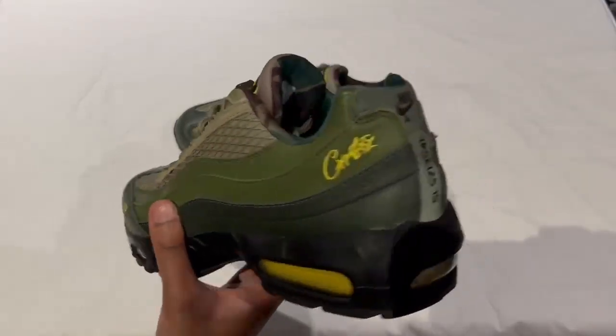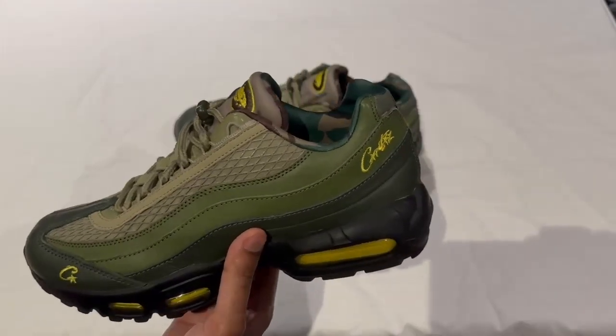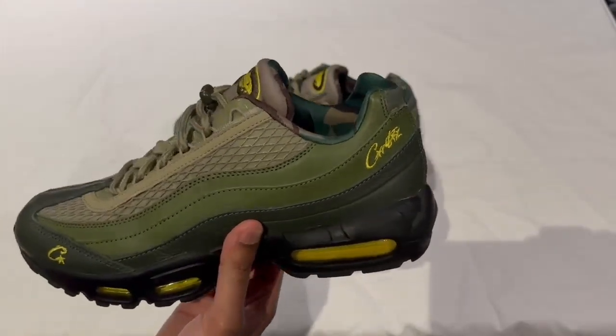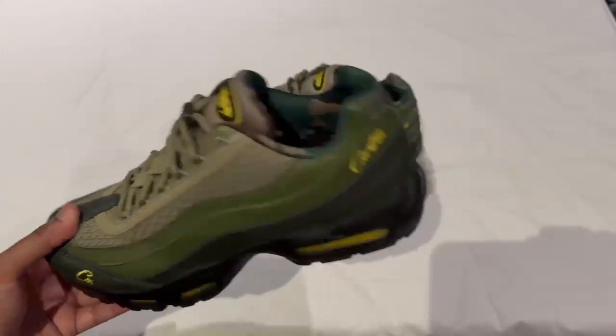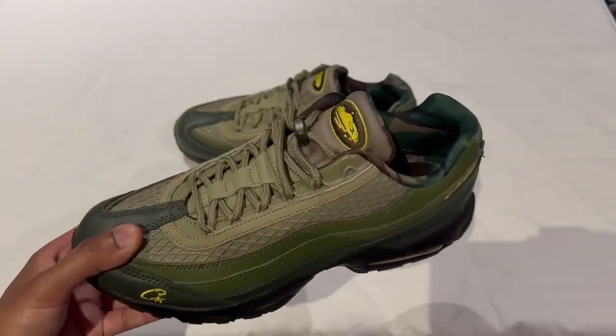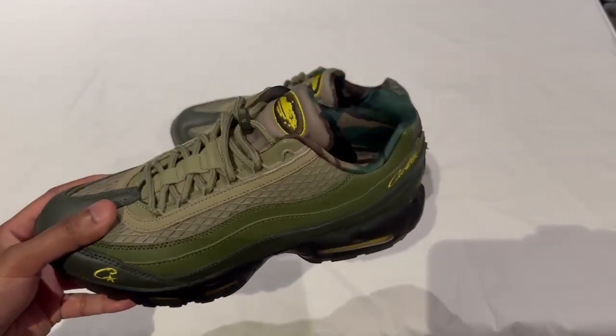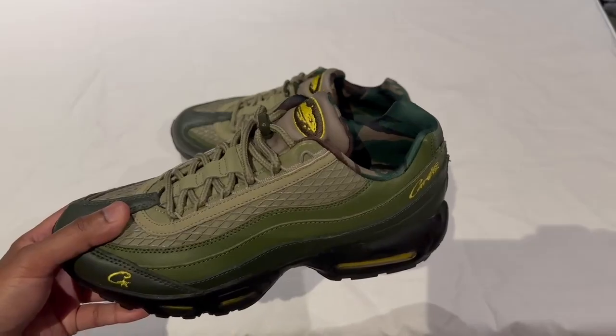Let me know what your thoughts are in the comments. Is this a cop even though it's sold out? I know it's gone to resale at extortionate prices. Do you like any of the details or the history? Or do you actually have a pair and wear them? If you found this video interesting feel free to give it a like and subscribe if you want to learn more about shoes and see more of my reviews. I'll see you next time.